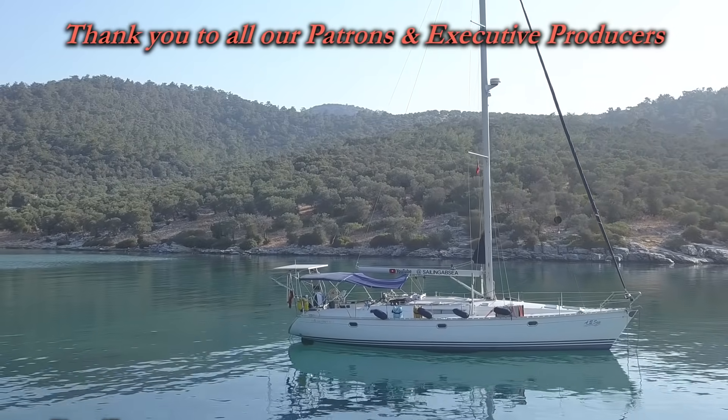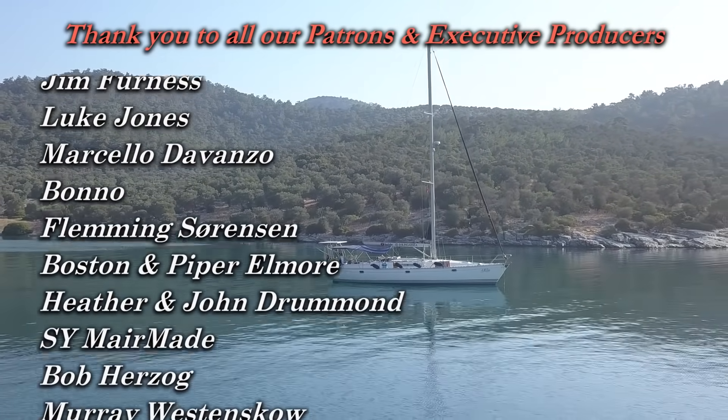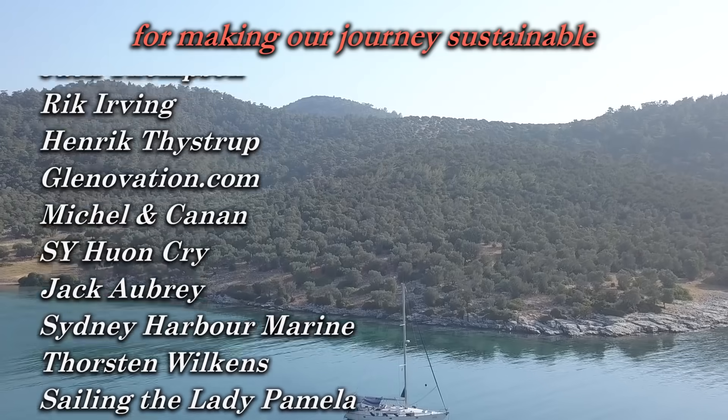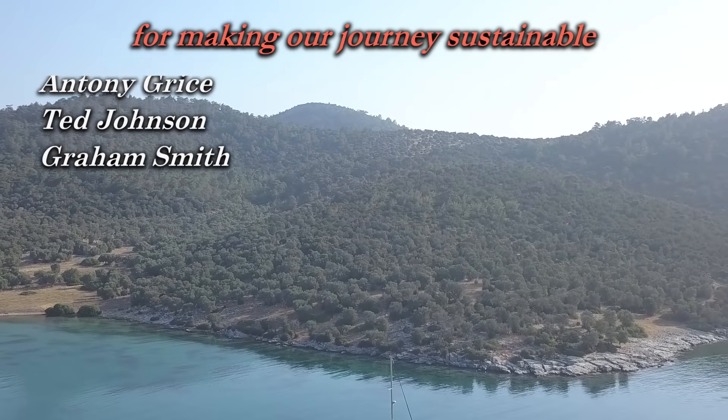Next week on Sailing ABC we fly the drone and we head further north along the Turkish coast to Didim. If you enjoyed this video please give us a thumbs up — it really helps us out more than you can imagine. And if you're not already a subscriber, click the subscribe button. We'd appreciate that.